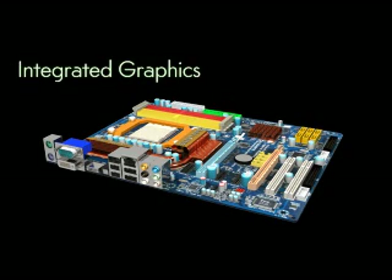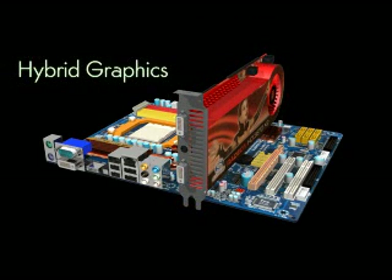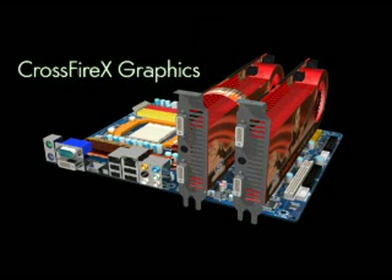Now at $300 a pop, is anyone going to plant a pair of 4870s on a board with integrated graphics? Probably not. Something like a pair of HD4850s or 3870s makes more sense here, but the point is that the 790GX can scale from a decent IGP platform all the way up to a cutting edge CrossfireX config.